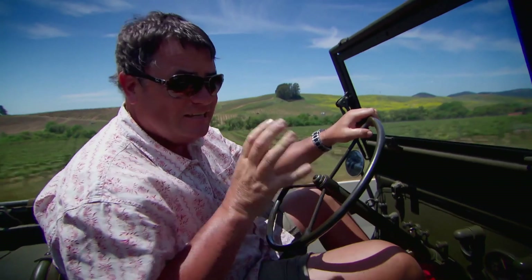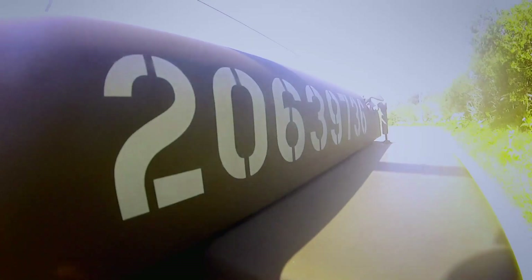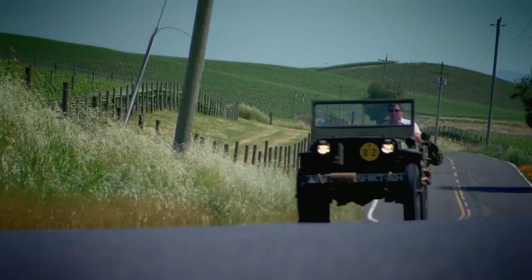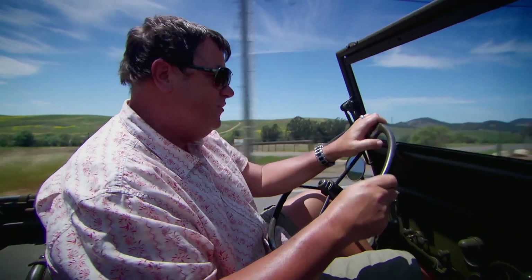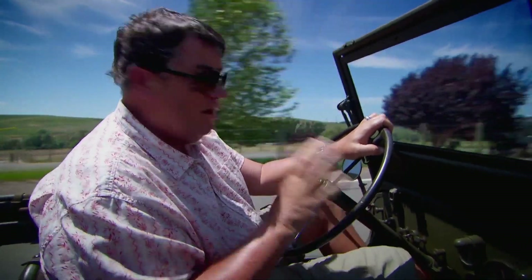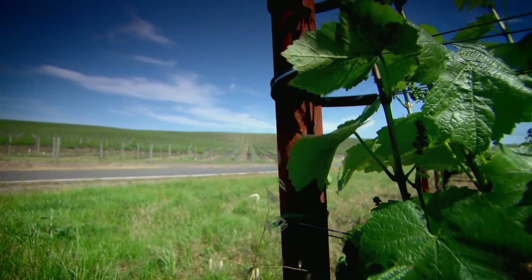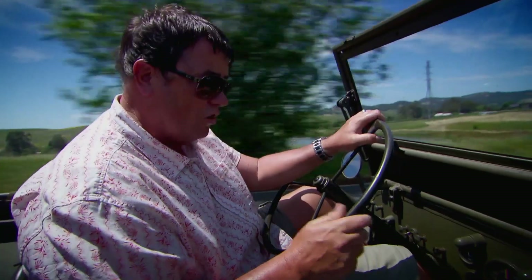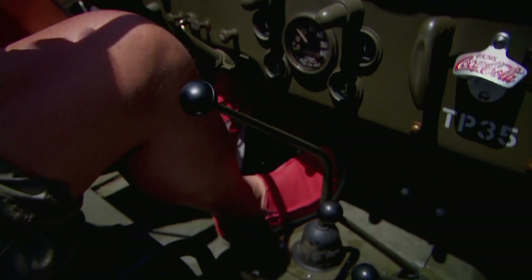However, there's always a but — there's a problem with the gearbox. It's a struggle to get it into third gear, and Terry is asking top dollar for this Jeep, so that is a black mark against it. I've decided this Jeep is for me, but Terry is asking fifteen and a half thousand dollars, so I'm going to use this gearbox problem as a lever — if you'll pardon the pun — to get him down on price.